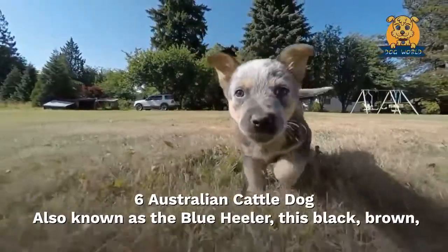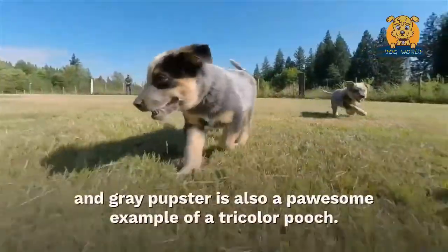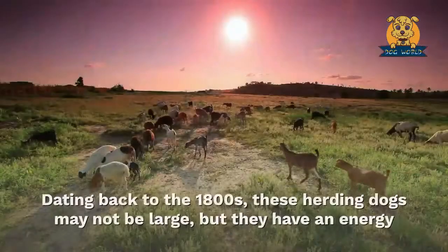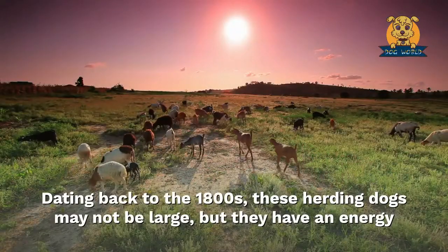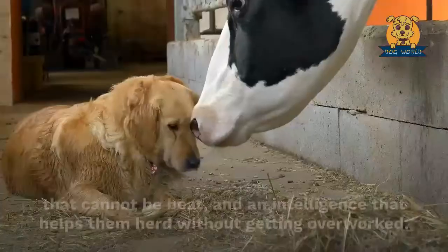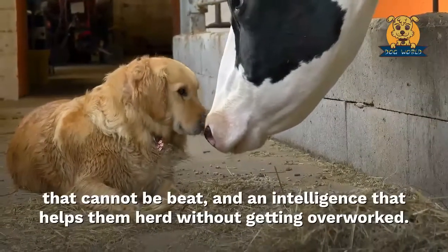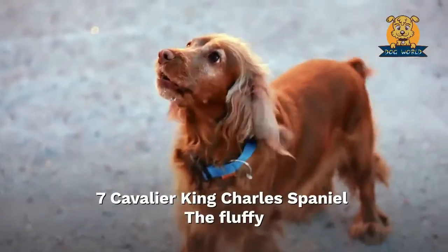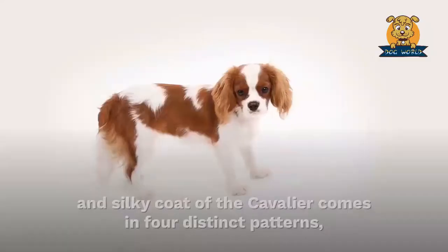Six: Australian Cattle Dog. Also known as the Blue Heeler, this black, brown, and gray pup is also a prime example of a tricolor pooch. Dating back to the 1800s, these herding dogs may not be large but they have an energy that cannot be beat and an intelligence that helps them herd without getting overworked.